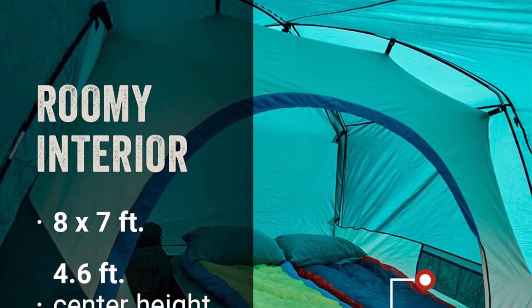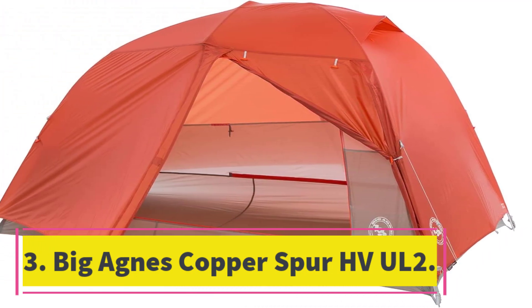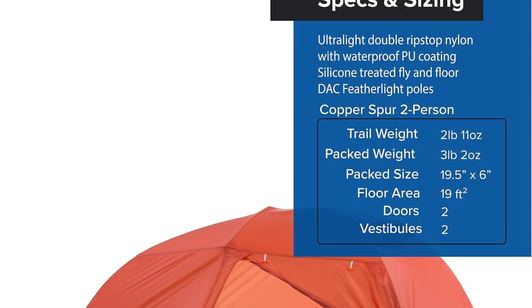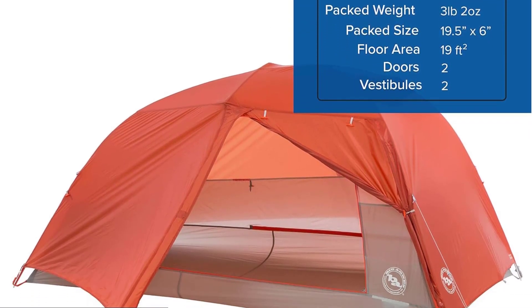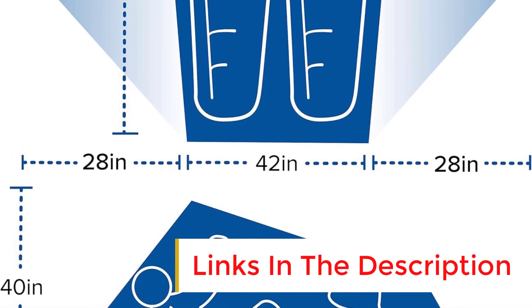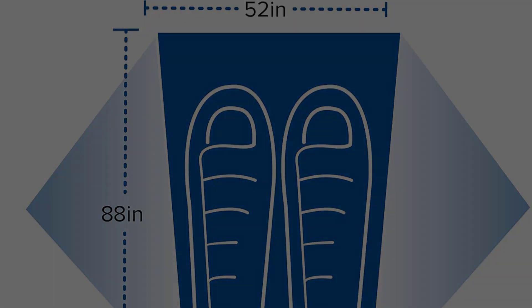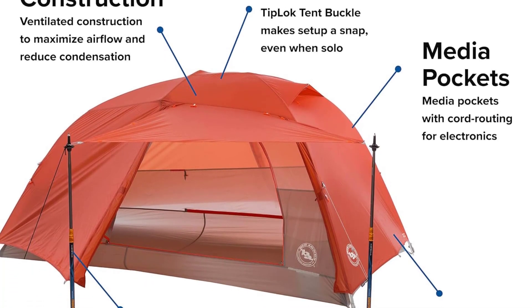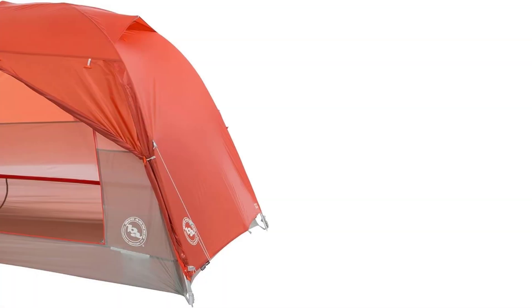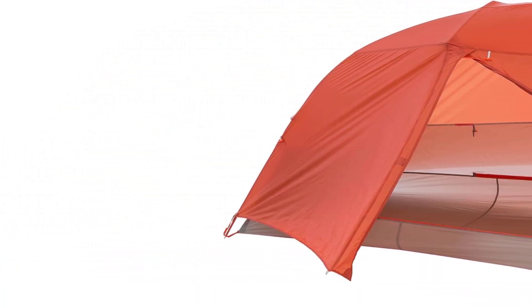Number three: the Big Agnes Copper Spur HVUl2. Few backpacking tents have garnered as much acclaim as the Big Agnes Copper Spur HVUl2 — try saying that one three times fast — and one look at this super-light shelter is all you need to understand why casual backpackers and through-hikers alike all sing its praises. Big Agnes has made an impressively light and compact backpacking tent that still manages to deliver a respectable 29 square feet of floor space, made even sweeter by another 18 square feet of exterior vestibule storage. We also love the two-door, two-vestibule design, which makes the Spur ideal for sharing with another hiker.